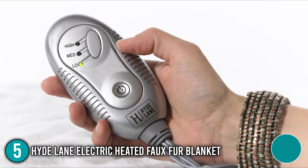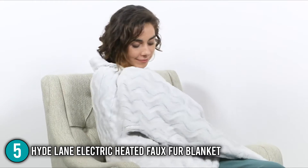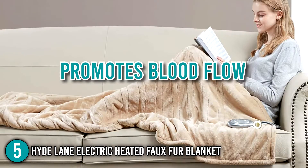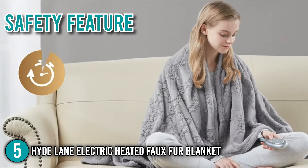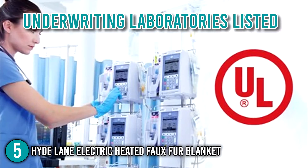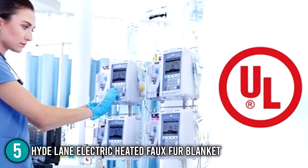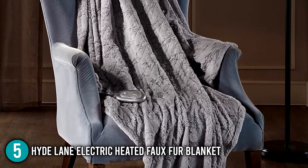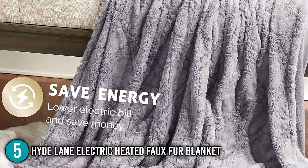With its LED controller, you can choose from three heat settings that allow you to set the ideal temperature for your needs. The heat also therapeutically relieves aches and pains, as well as dilates blood vessels and promotes blood flow. If you're worried about falling asleep with the heat on, you can rest assured that this blanket comes with a safety feature that turns the heat off automatically in two hours. Furthermore, it's Underwriters Laboratories listed, meaning it's been tested and has met nationally recognized safety standards. The materials used in production are all natural and contain no harmful substances.